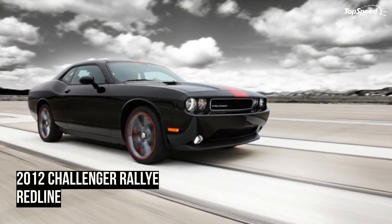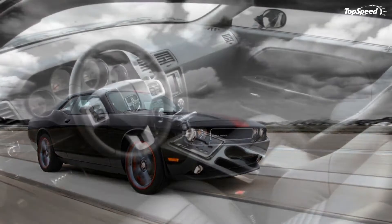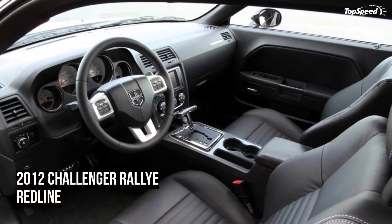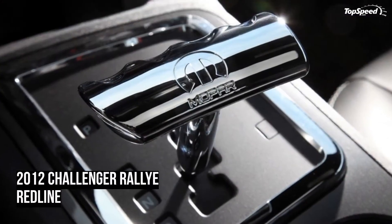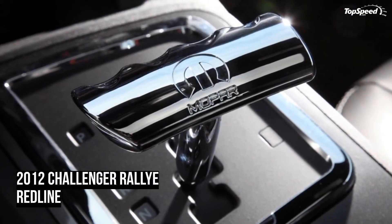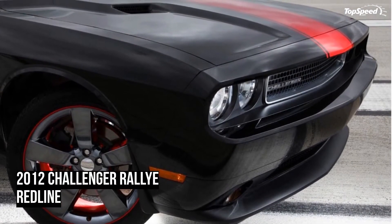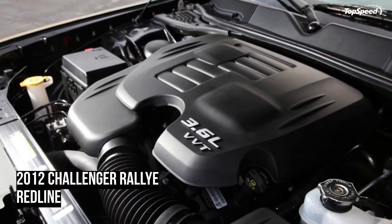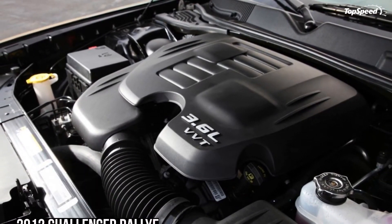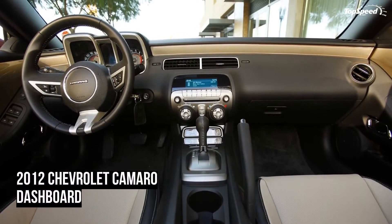What good is driving fast if you cannot stop the vehicle? That is something my dad taught me as a young driver. Dodge took care of that by slapping dual-piston front brake calipers in the place of the SXT's single-piston calipers. Dodge wrapped it all up by increasing the front rotors to 13.6 inches in diameter and the rear rotors to 12.6 inches in diameter. The larger the rotor, the more heat dissipation, and the quicker the vehicle can stop.